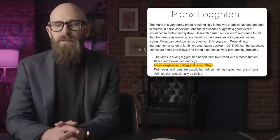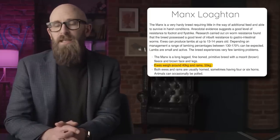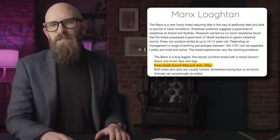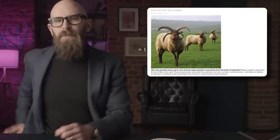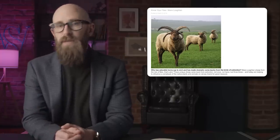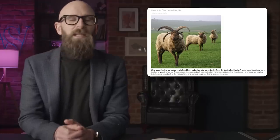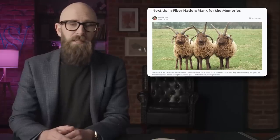Full-grown ewes weigh around 40 kilograms, or about 88 pounds, while rams get up to 55 kilograms — that's 121 pounds — about half the size of some of the larger sheep breeds. The most significant feature of a Manx Loaghtan is, of course, the horns. Unlike most sheep where females have no horns and rams might have a pair of curled horns, the Loaghtan breed typically all have four horns. Some may only have two, but some may have as many as six.